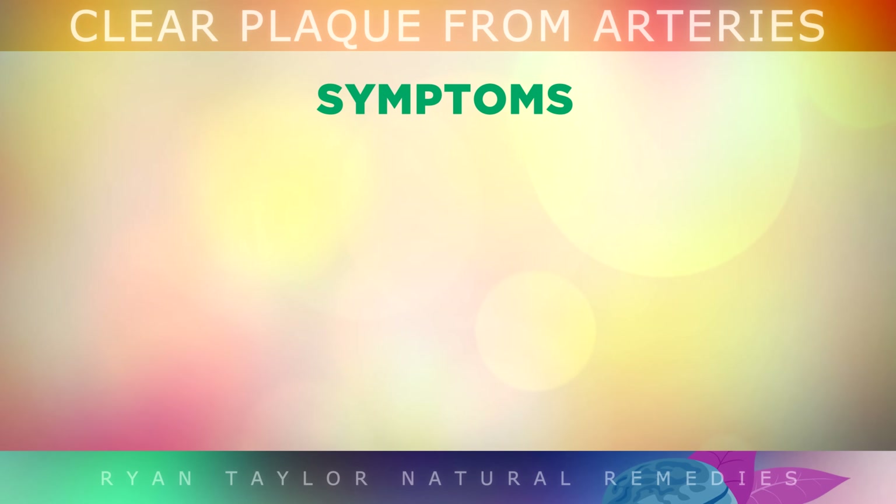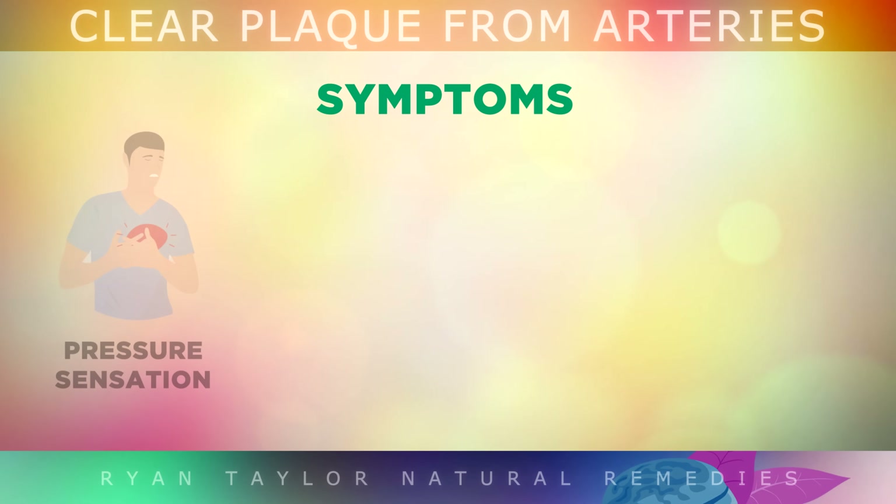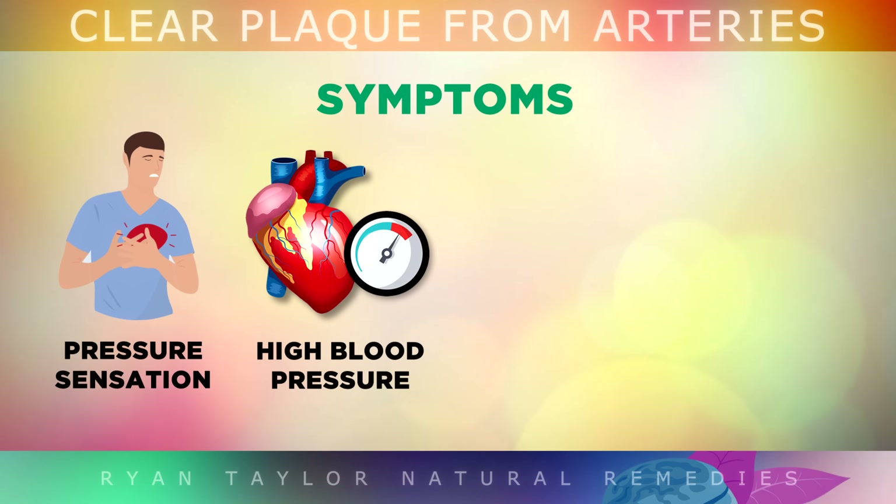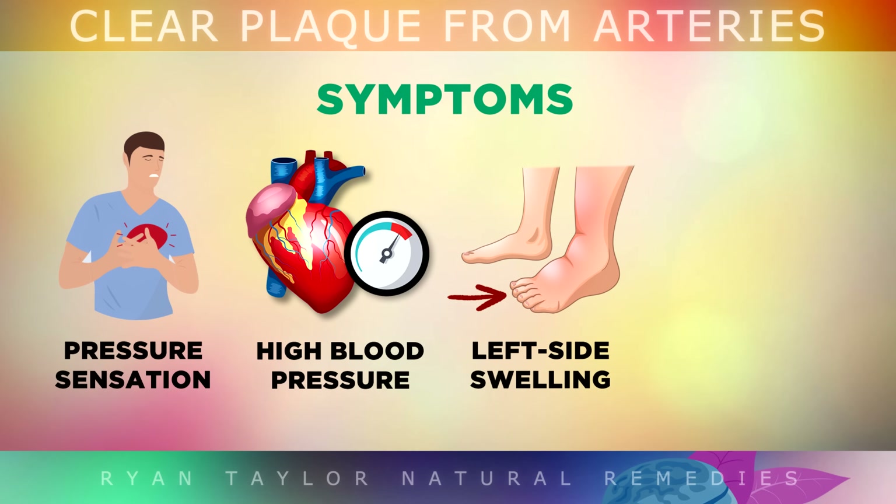Here are some symptoms of clogged arteries to be aware of. Some people experience a feeling of pressure or pain in their chest when they are emotionally stressed out or exercising, and then the pain goes away again when they relax. The pressure feeling is often caused by the high blood pressure and the poor circulation of blood to and from the heart because of the plaque. Another sign of clogged arteries is referred pain or swelling in the left side of your body, such as your left shoulder or your arm.